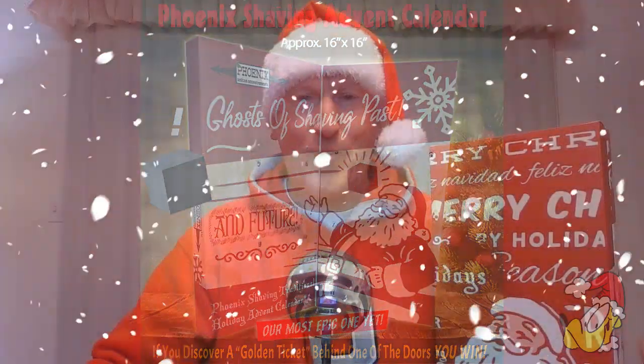Hi wet shavers and YouTubers everywhere, it's marketgeorgetoon.com. Merry shave-mess everyone — it's day nine in the 12 Shades of Christmas featuring the Phoenix Shaving advent calendar. We're going to open up door number nine and see what we're shaving with.